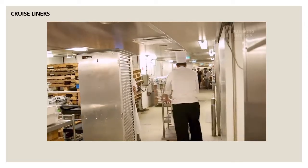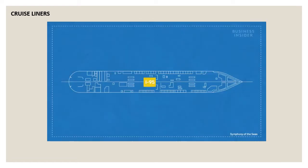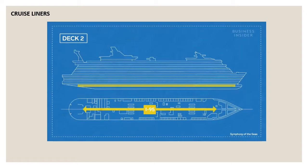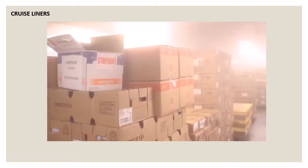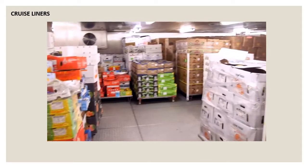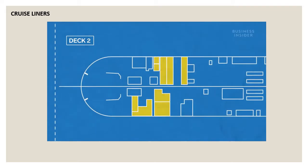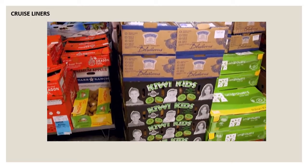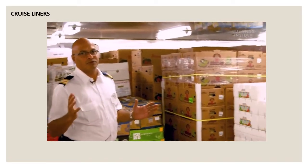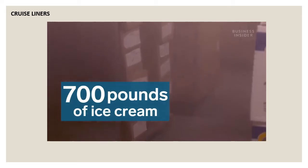Once on board, everything is moved along the ship's secret highway — this is I-95 — and it runs the entire length of the ship on Deck 2. All stores are separated to different locations. There are about 20 different storerooms divided into freezers, fridges, walk-in fridges, and dry stores. Seafood, meat, vegetables, and fruit are all stored in separate fridges. Towards the end of the cruise, the boxes are nearly empty. There are also six freezers, where the 700 pounds of ice cream eaten each week are stored.